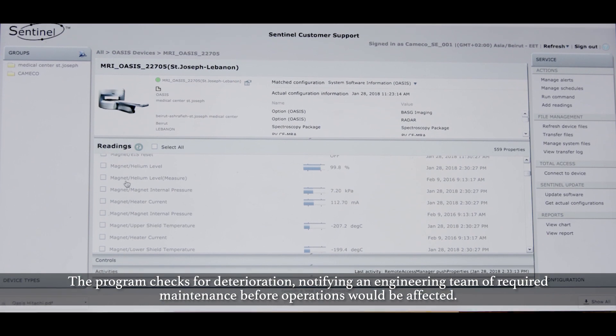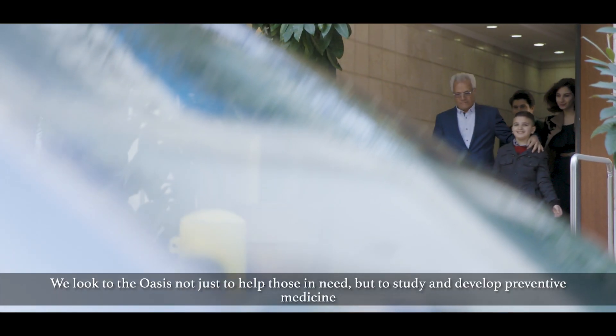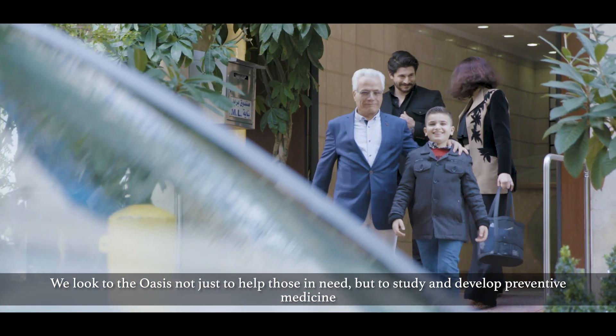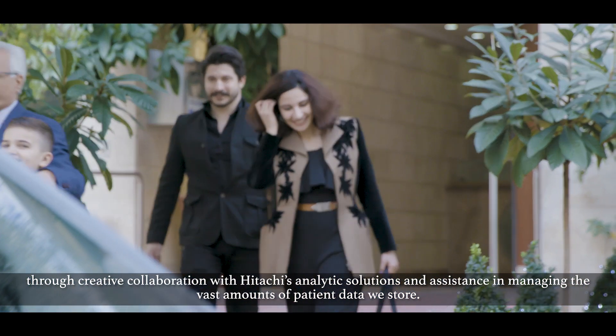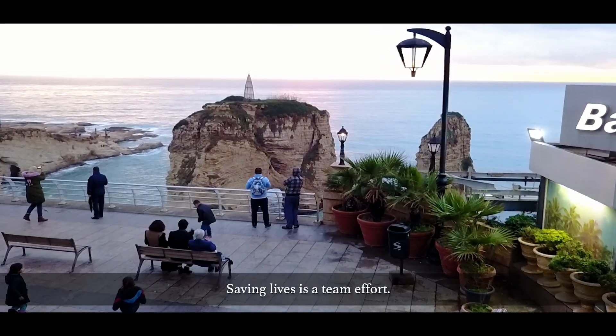The program checks for deterioration, notifying an engineering team of required maintenance before operation would be affected. We look to the OASIS not just to help those in need, but to study and develop preventive medicine through creative collaboration with Hitachi's analytic solutions and assistance in managing the vast amounts of patient data we store. Saving lives is a team effort.